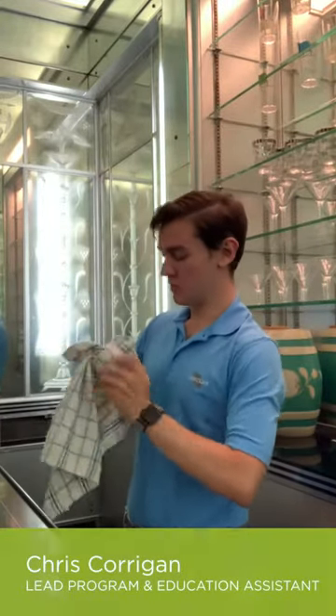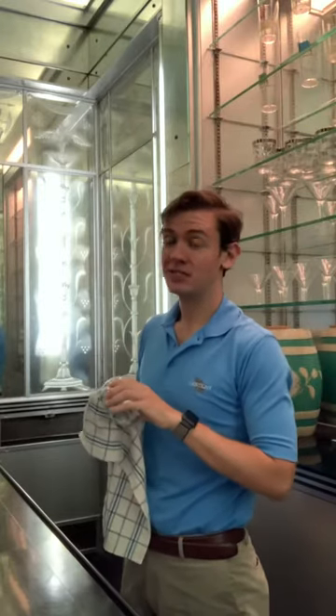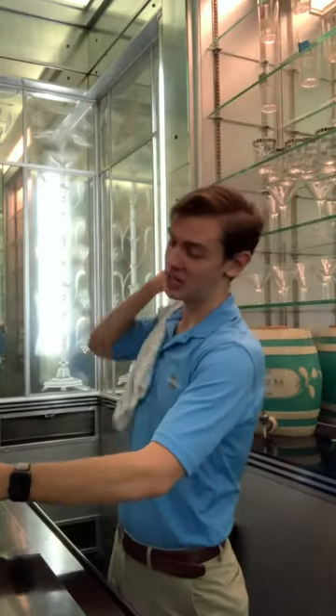Hi everyone and welcome to another McCormick Museum 2 Minute Tour. This is our chance to get you behind the scenes into some off limits areas we don't normally bring guests. I'm Chris and I'll be your guide and your bartender.